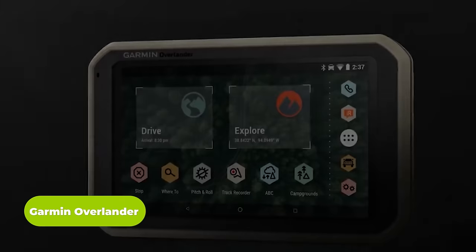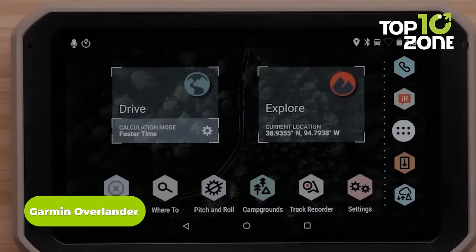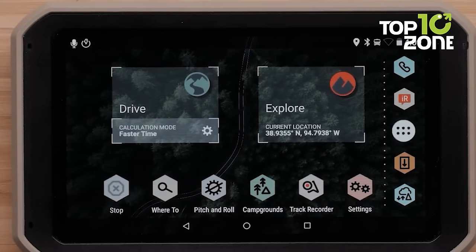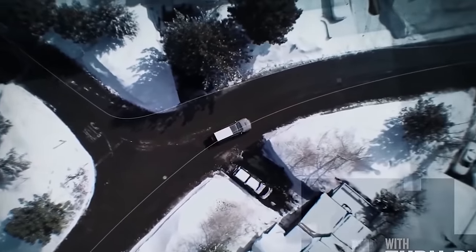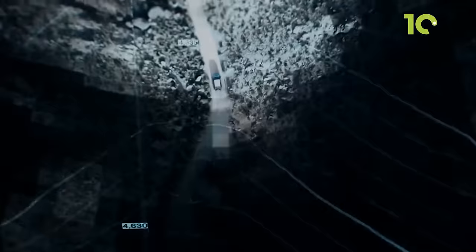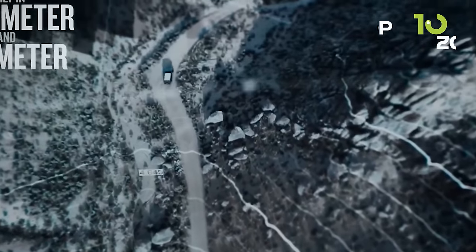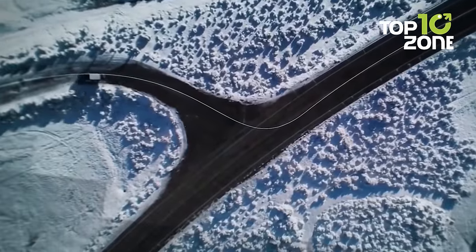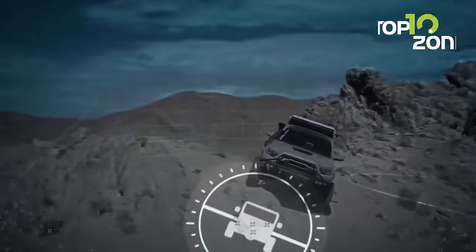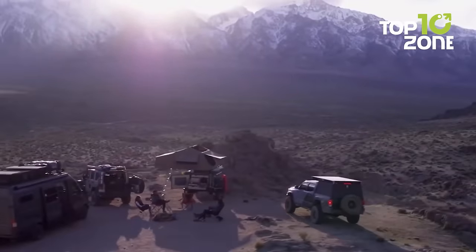The Garmin Overlander is a precise and informative navigator to keep you well aware of your whereabouts. Sensors like GPS, GLONASS, and GALILEO show users their pinpoint location, while the barometric altimeter and basic compass provide a proper update about direction. Pre-loaded topographic maps include maps of North and South America, so users won't have to worry about any extra hassles. Be confident about reaching the unknown with the Garmin Overlander.